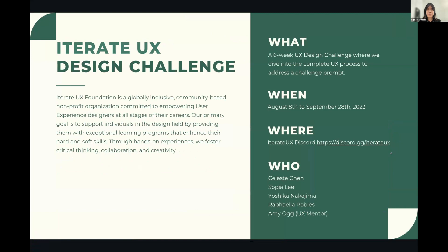Some quick context about the UX design challenge: it's a six-week-long design challenge hosted by the non-profit Iterate UX, and it was made to give a community of UX designers the chance to work within small teams to address a challenge prompt.